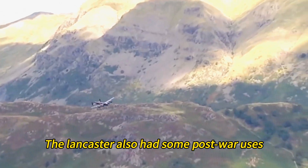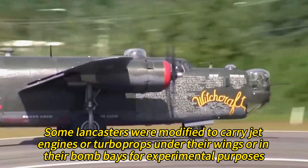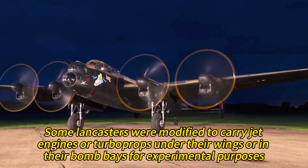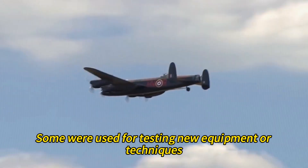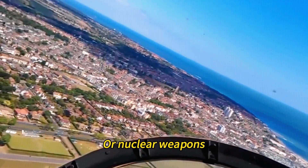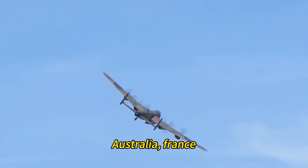The Lancaster also had some post-war uses, such as engine testing, aerial mapping, and research flights. Some Lancasters were modified to carry jet engines or turboprops for experimental purposes. Some were used for surveying and photographing remote areas such as Africa and Antarctica. Some were used for testing new equipment or techniques, such as air-to-air refueling, ejection seats, or nuclear weapons. The Lancaster was also operated or received by several countries after the war, such as Canada, Australia, France, Egypt, Argentina, and Sweden.